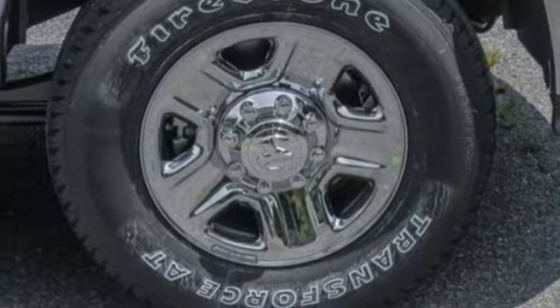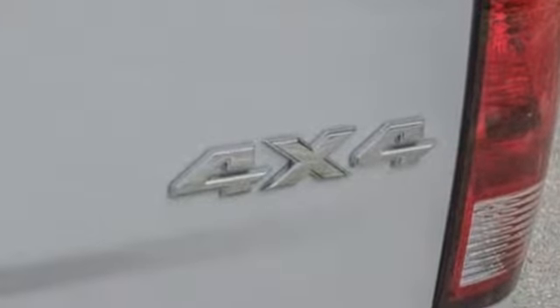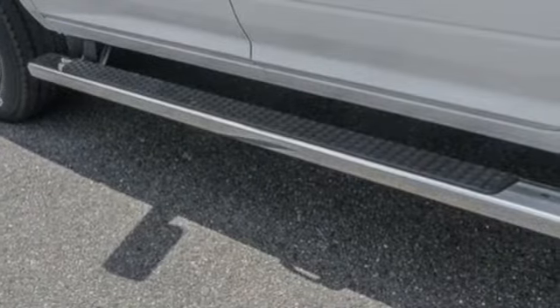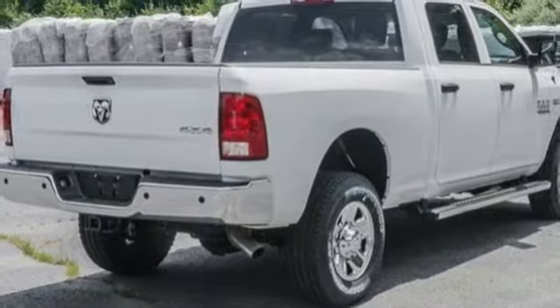It comes with all the amenities you need: automatic transmission, electronic shift on the fly, driver selectable mode, trailer brake controller, external memory control, power heated mirrors.